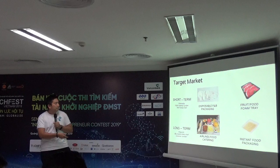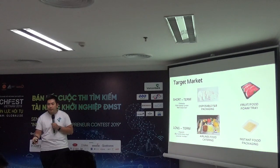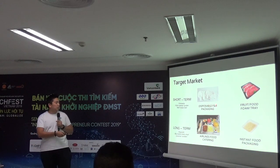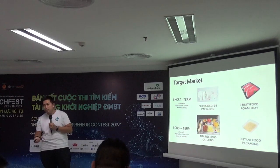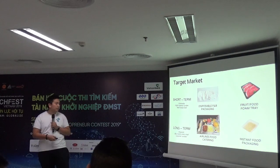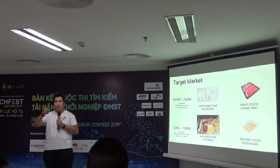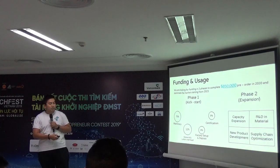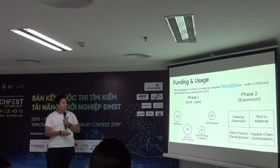For target market, in the short term we want to enter the commodity segment — highly acceptable disposable packaging in food and food trade. In the future, we want to go into niche markets like airline food catering and food packaging globally. It saves cost for airlines, saves cost for producers, and makes the experience more eco-friendly for consumers.